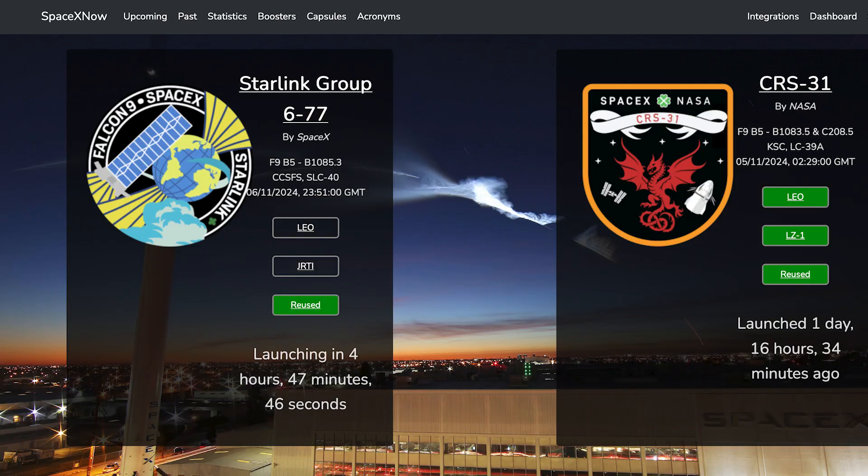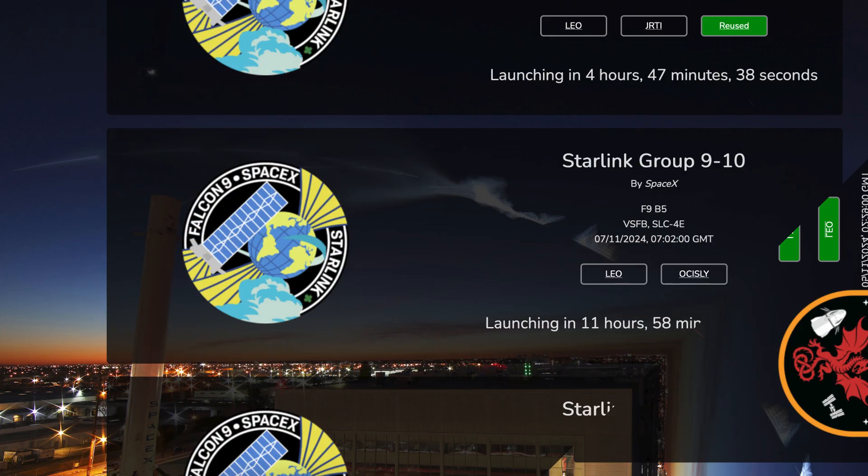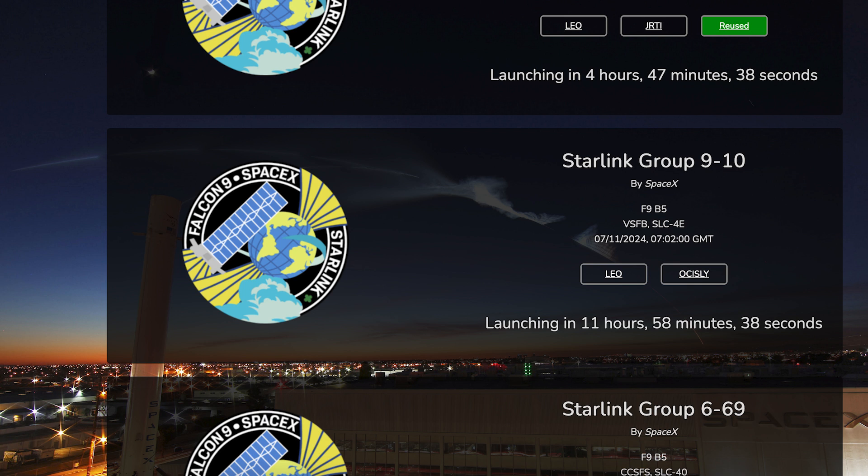Later today, we can hopefully expect to see another Falcon launch. The Starlink-677 mission is currently scheduled for today, Wednesday 6th, at 11:51pm UTC or 6:51pm EST. Then we can hopefully expect to see another Starlink launch this week. The Starlink-910 mission is currently scheduled for tomorrow, Thursday 7th, at 7:02am UTC or 2:02am EST.